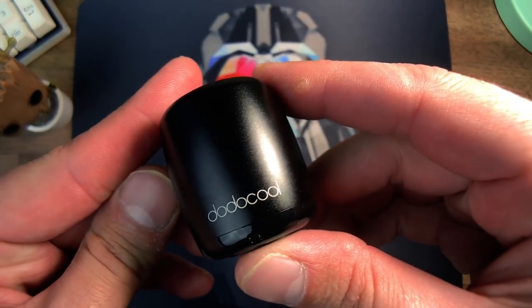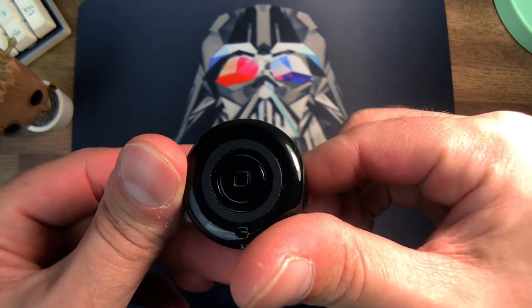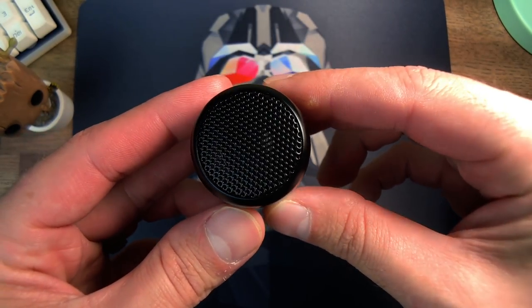With speakers this small it's actually really difficult to display how this sounds in real life on video, so you just kind of have to believe me that this thing actually fills a room really well. Of course you aren't going to get the same sound as a much larger speaker with bigger drivers, but if you're used to listening to music from the speakers on your phone, this is a huge step up.